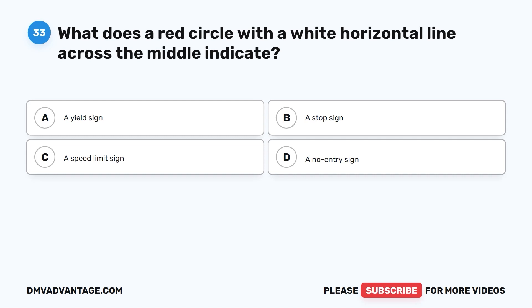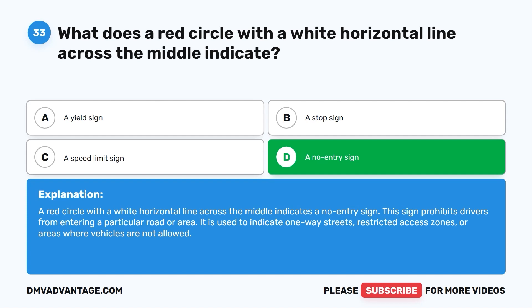The correct answer is D: a no entry sign. A red circle with a white horizontal line across the middle indicates a no entry sign. This sign prohibits drivers from entering a particular road or area and is used to indicate one-way streets, restricted access zones, or areas where vehicles are not allowed.